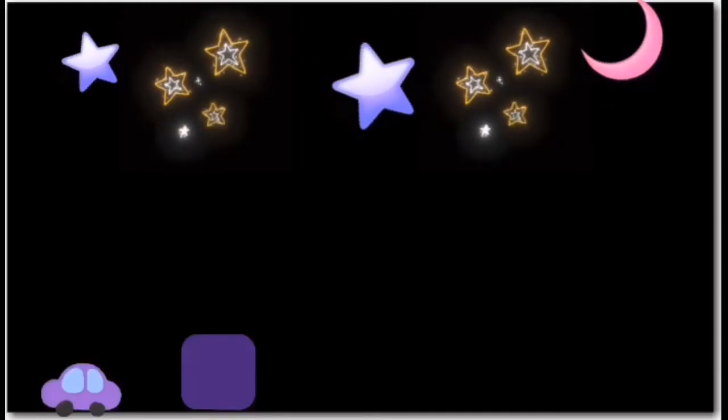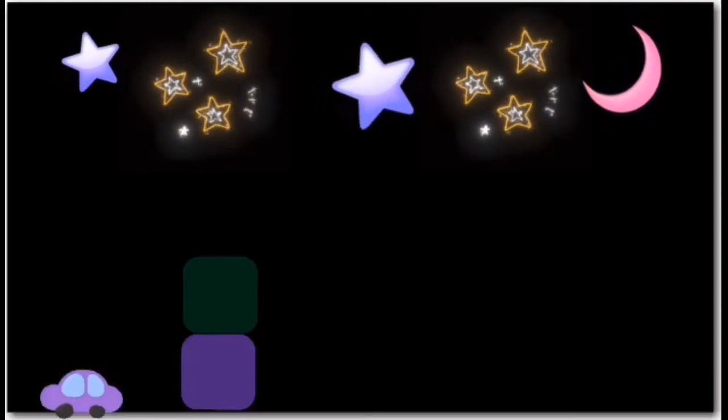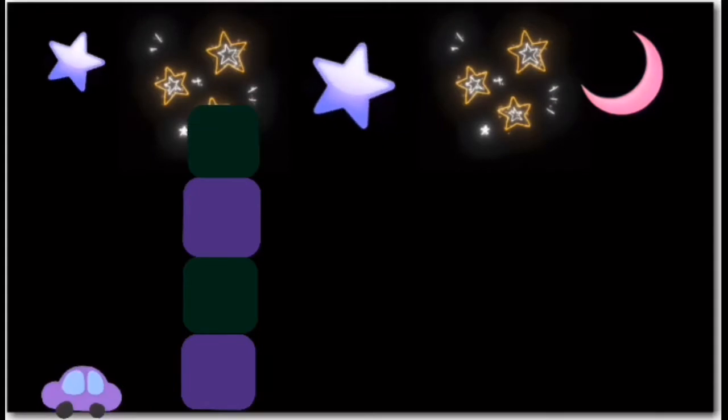Let's look at the first skyscraper pattern. It is purple, green, purple, green.